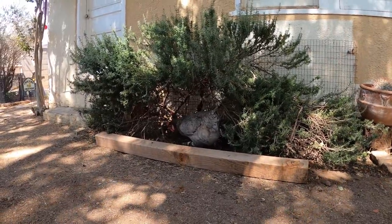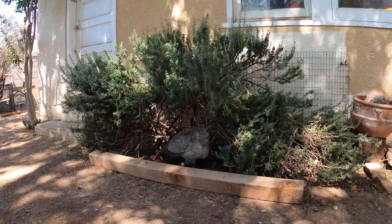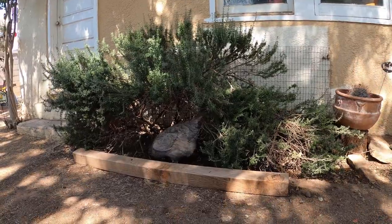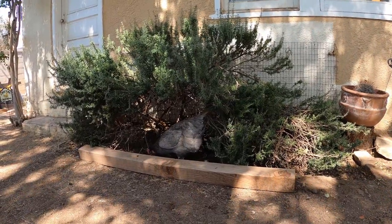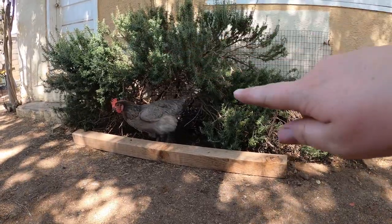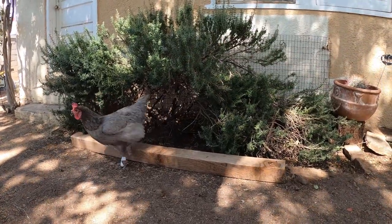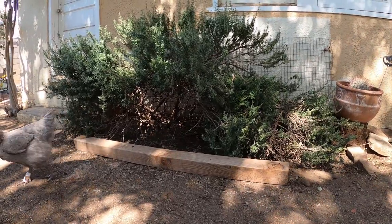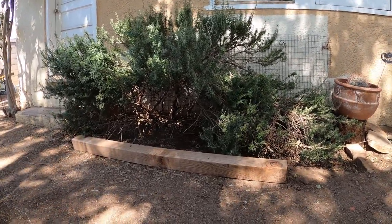Here's another really cool spot in our chicken yard. We have this old rosemary bush that had a bunch of dying and dead branches on the inside. So we took some pruning shears and cut out a little cave for the chickens, and the girls love to go sit in the shade and dust bathe under that rosemary bush. It helps protect them from predators and gives them some relief from the hot sun.